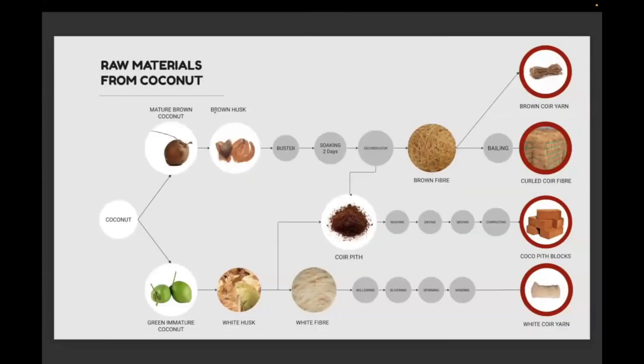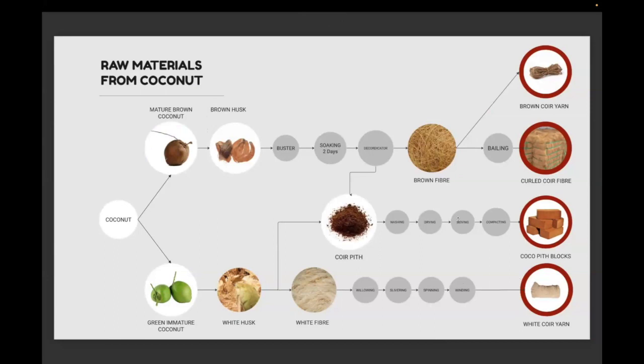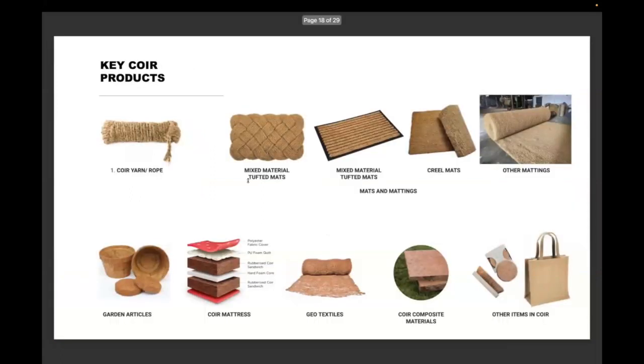Raw materials from coconut include brown fiber, white fiber, and cocopeat blocks. A key flaw in India's coconut and coir industry is evident from export market data: close to 70% of exports are coir and coir fiber — just untreated raw materials with no value addition. Husk utilization in India is 40%, but Kerala is much lower at just 14.8%. The diversification of products in this sector is very limited.